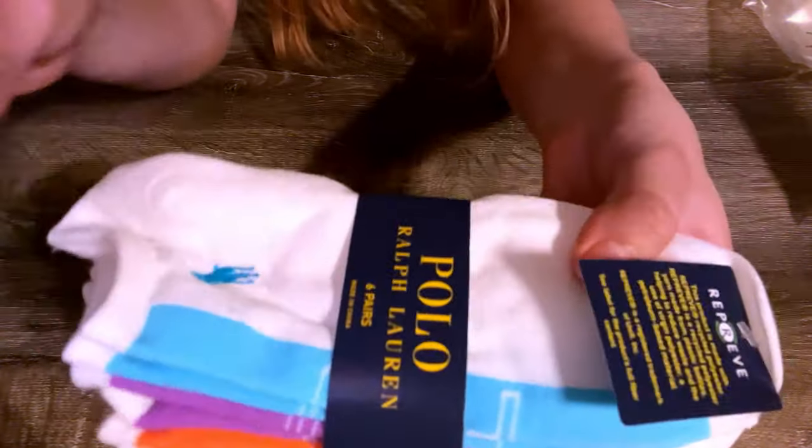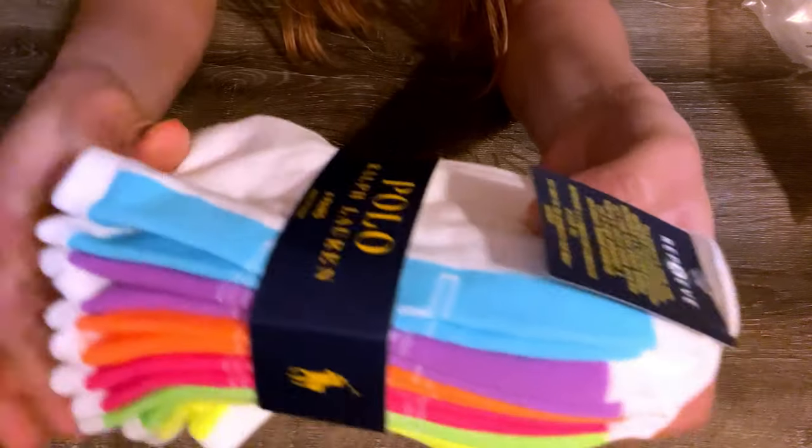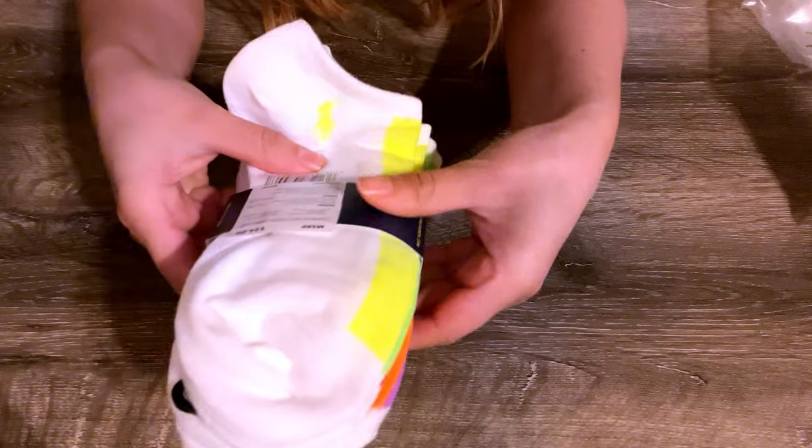Another Ralph Lauren item — the Logo Stripe Ankle Socks. They come in a pack of six and are low cut. They are made out of polyester and are great to wear with sneakers. I like that they are white but with a touch of color.